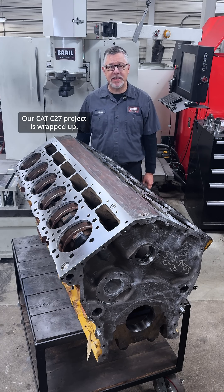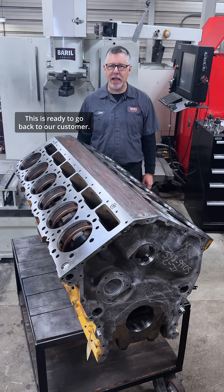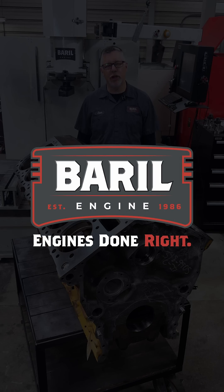Our CAT C27 project is wrapped up. Both decks have been resurfaced and this is ready to go back to our customer. Barrel Engine — engines done right.